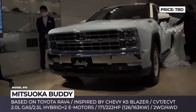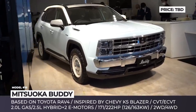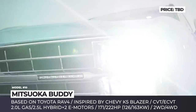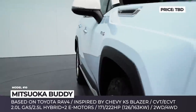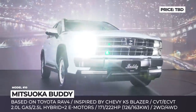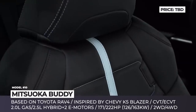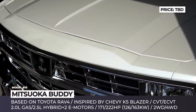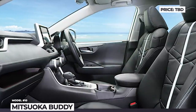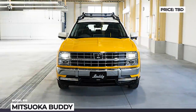Mitsuoka Buddy. Planned for a limited production run in 2023, the Buddy is Mitsuoka's first family crossover, based on the underpinnings of the current-generation Toyota RAV4. The model's exterior has a 1970s vibe reminiscent of the second-generation Blazer K5. Its front houses a wide grille, a huge chrome bumper and rectangular headlights with modern LED units. The 18-inch steel wheels have a 1980s design and are wrapped in all-terrain tires. The SUV keeps the RAV4's 2.0-liter four-cylinder with 171 horses and a CVT, or alternatively a 2.5-liter hybrid paired with two electric motors for a total output of 222 hp.